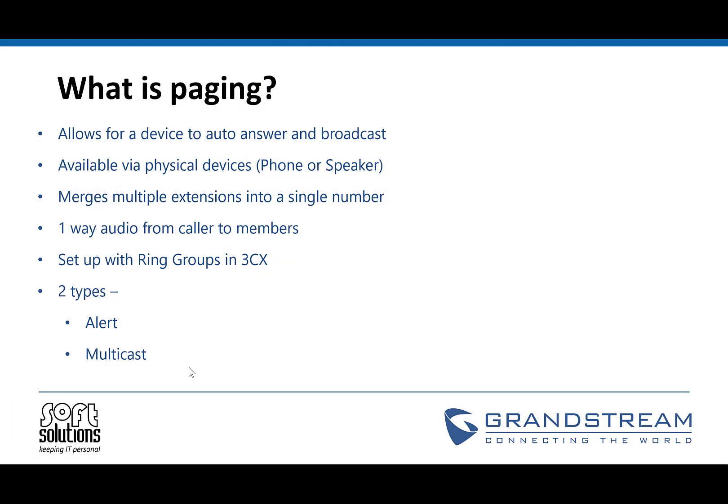So let's start with what is paging? Paging is what you will have come across in something like a supermarket when someone dials a number on a phone, speaks into it and then the voice comes out over the speakers. When set up with a device, it allows for it to auto answer when it's called and broadcast. This is available via physical devices, so these can be phones or speakers. What paging allows you to do is merge multiple extensions into a single virtual extension number that can be dialed. This could be set up ahead of time or done when setting up the units in the first place. It gives you one-way audio from the caller to the speakers.